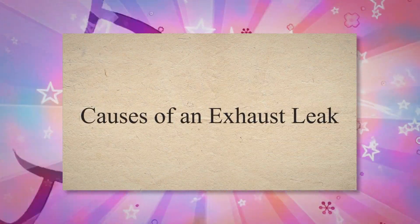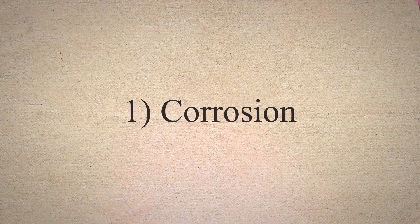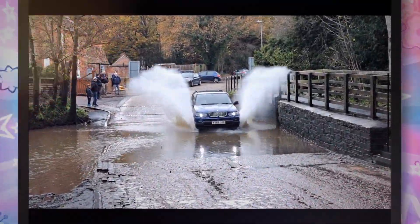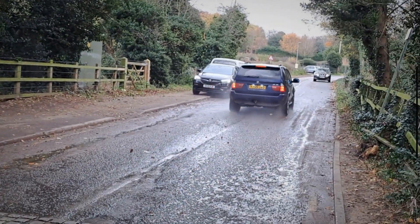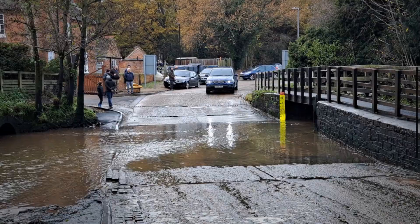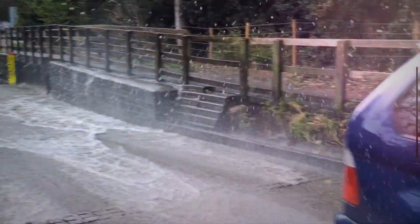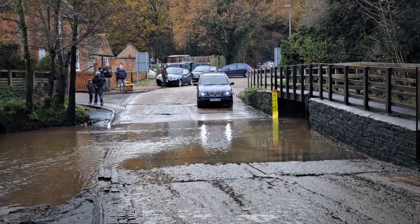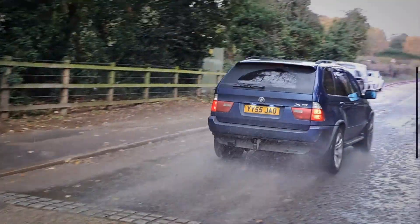Causes of an Exhaust Leak. Cause 1: Corrosion. The exhaust of the car is placed at the very bottom of your car. It experiences extremes of heat and cold, rain and snow, is blasted with pebbles, splashed with road asphalt, and bathes in oil that has leaked from other cars. Although stainless steel exhaust systems can withstand for a long time, ultimately rust will start to affect them.